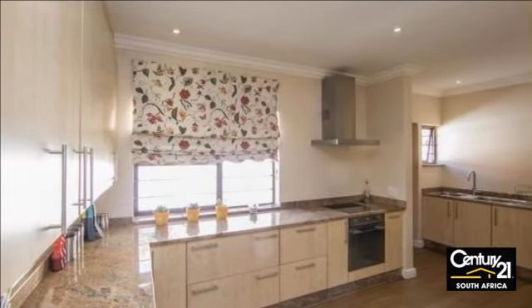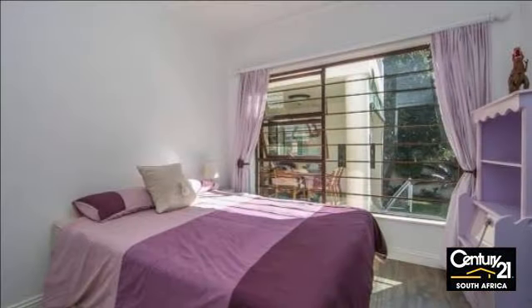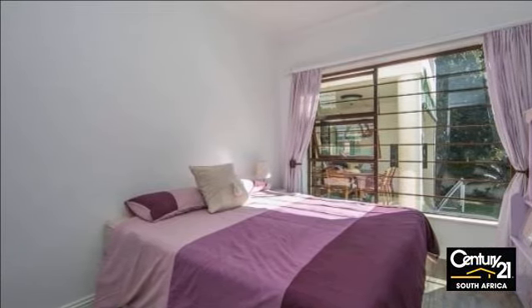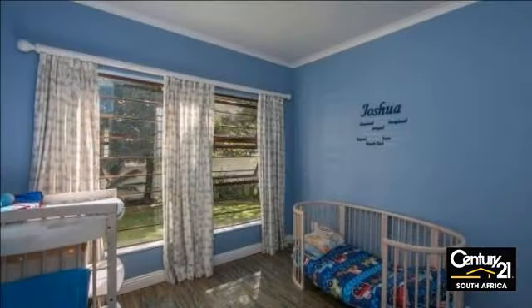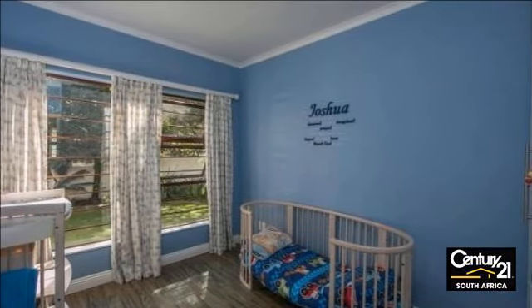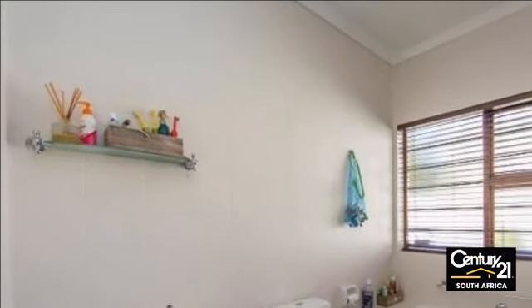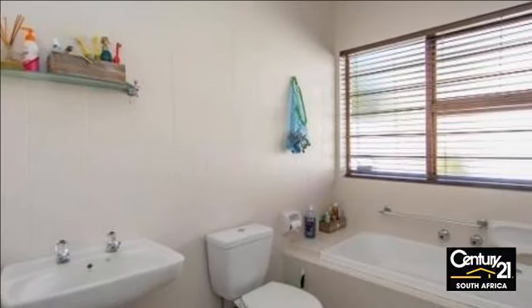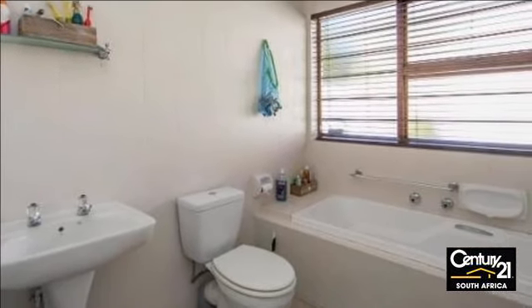Situated in Magalissig, you will be in the perfect location with Design Quarter around the corner and access to William Nicol, Main Road and Witkoppen, or enjoy an afternoon at the driving range. Call us now to view and make this dream home your reality. For more information on this property or to arrange a viewing, please contact us.